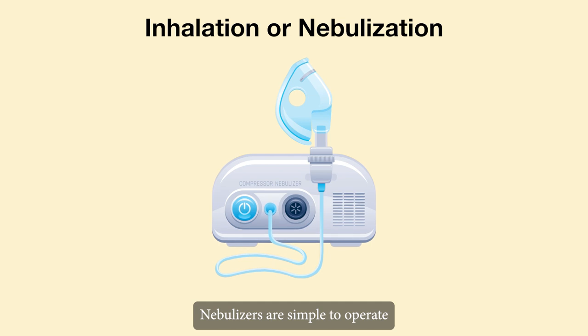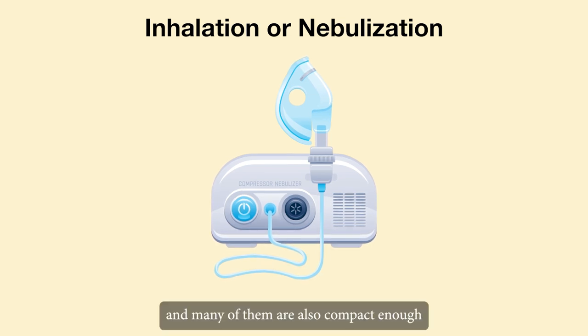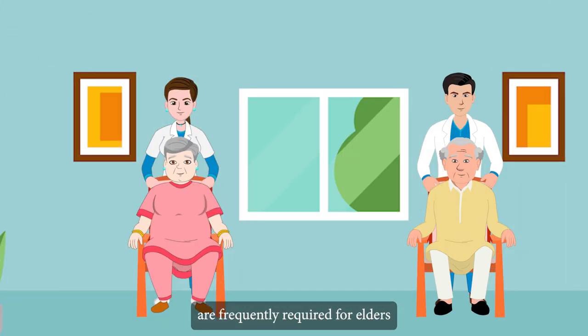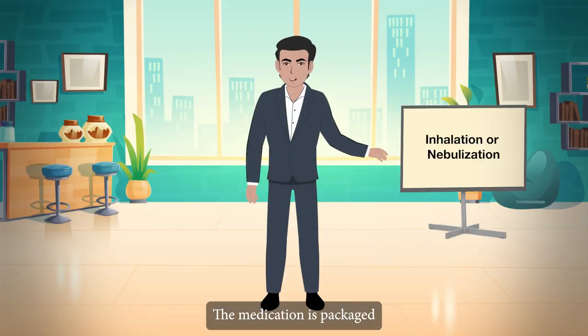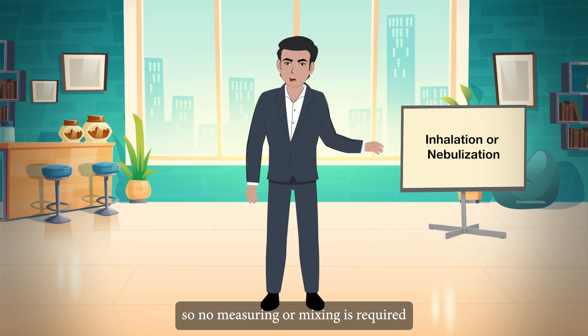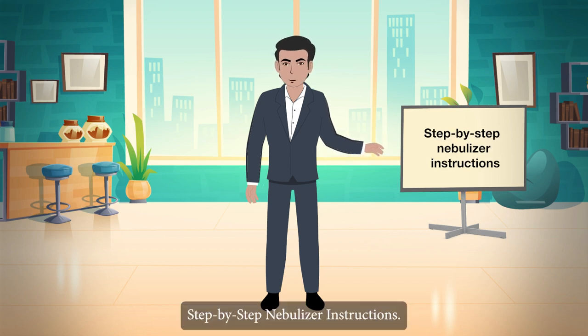Nebulizers are simple to operate, and many are compact enough for travel and quiet enough for nighttime use. They are frequently required for elders who are unable to coordinate inhaler timing. The medication is packaged in sterile unit dose vials, so no measuring or mixing is required. Step-by-step nebulizer instructions follow.